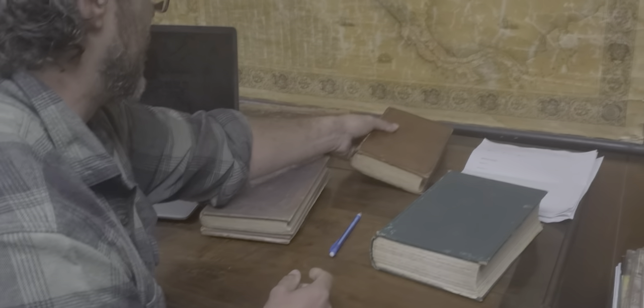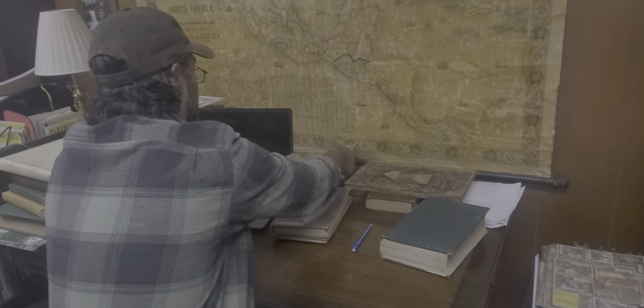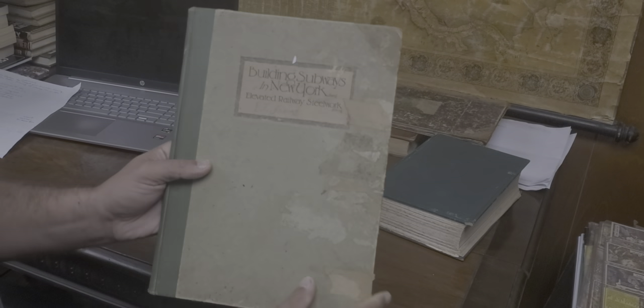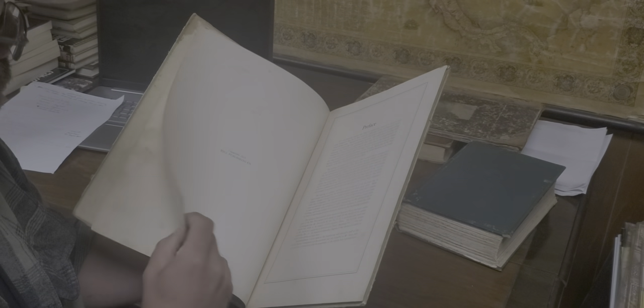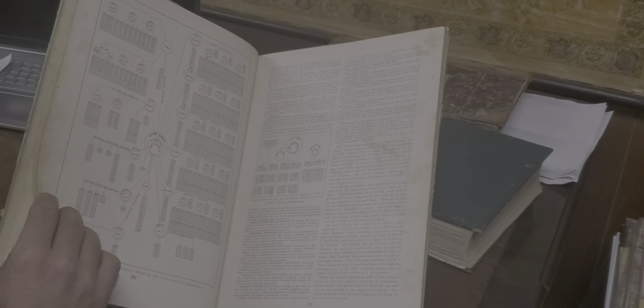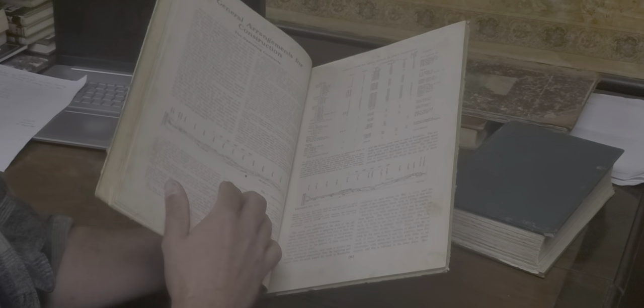The other New York book I found really interesting was this one — it's on building subways in New York. This is like 1915. Really cool book. It's got its issues, it's got a lot of soiling, but it has templates of the subway system. Really great addition for my shop.